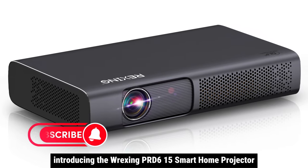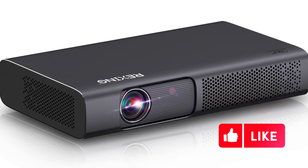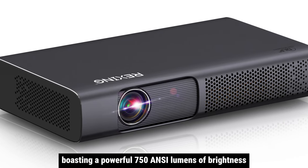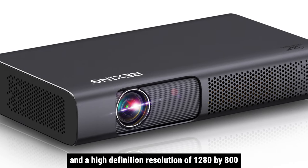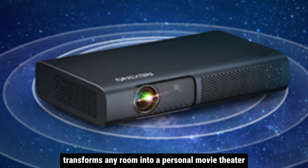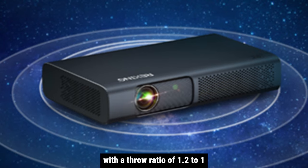Introducing the Rexing PRD615 Smart Home Projector, your ticket to an immersive home entertainment experience. Boasting a powerful 750 ANSI lumens of brightness and a high-definition resolution of 1280x800, this projector transforms any room into a personal movie theater, offering a stunning visual feast with a throw ratio of 1.2 to 1.